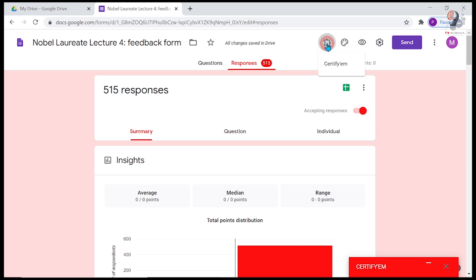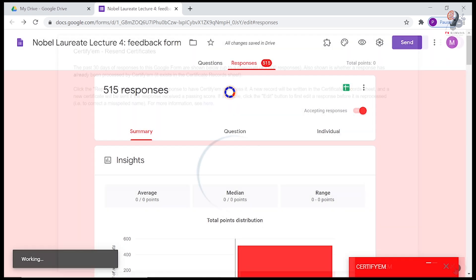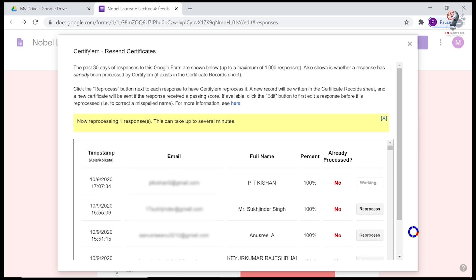At a later date, choose Recent Certificates from the Certifym add-on menu. You have to do this within 30 days. Click Reprocess next to any entries you wish to send certificates for. Once a response has been processed, the Already Processed entry for that response will change to Yes.